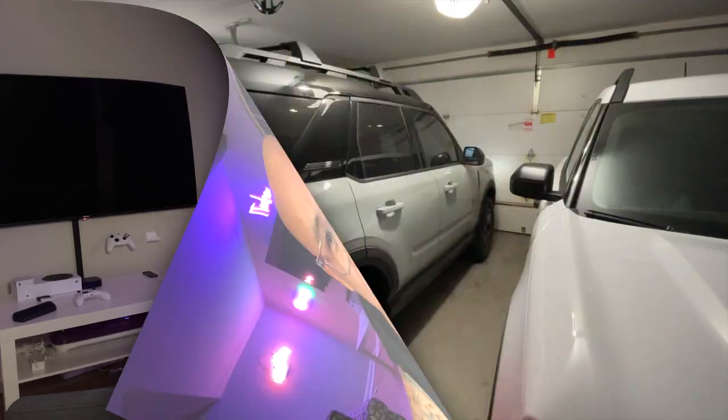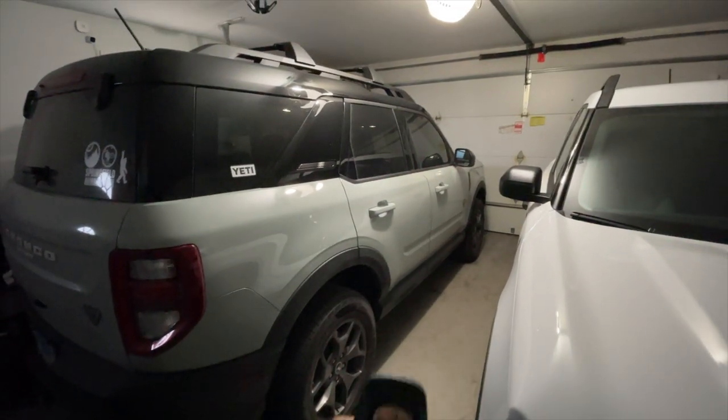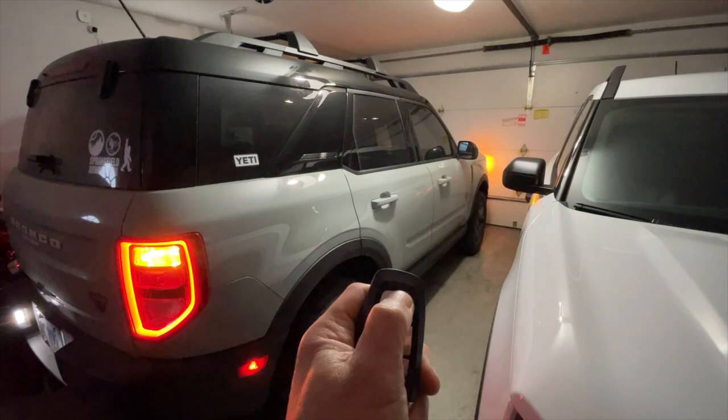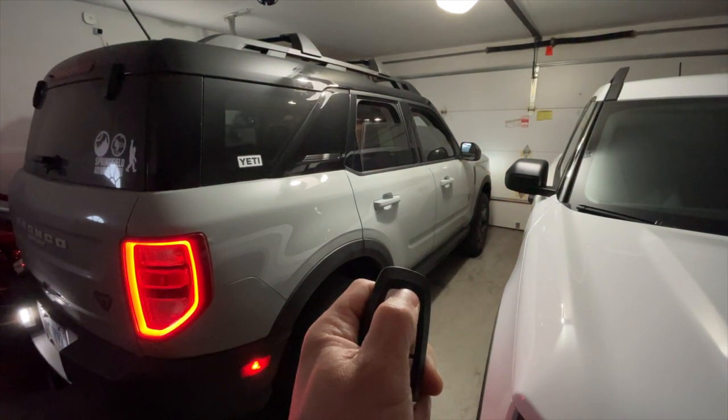So let's start with the features. The first one is Global Windows. On your key fob, press the lock button once, then press the unlock button — the first press and then hold it the second time — and the windows will roll down.